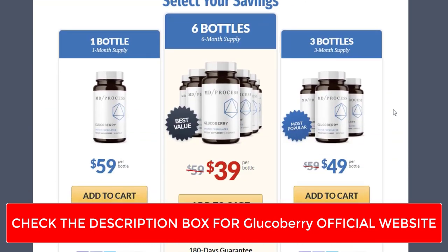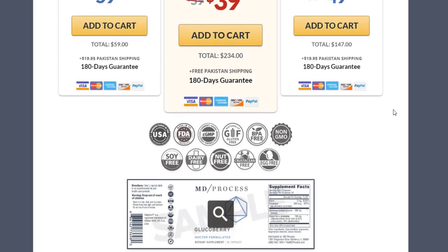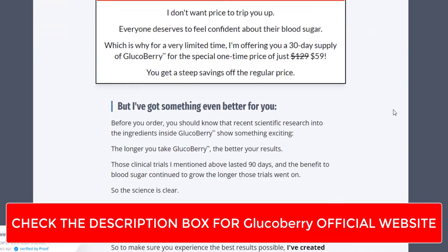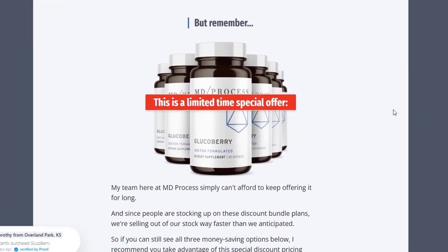Alpha lipoic acid is an antioxidant that can help improve insulin sensitivity and reduce oxidative stress, which is often associated with blood sugar imbalances. Some ingredients in GlucoBerry may also help curb sugar cravings, making it easier to make healthier dietary choices.